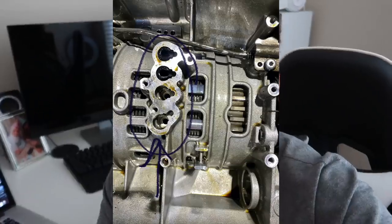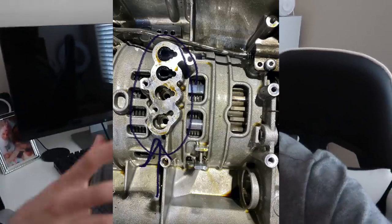They put it all back together, put it back on the car, and we drove it — but it was still acting funny, still throwing transmission malfunctions. So we took it back, and he ended up doing the solenoids. After the solenoids, he took everything apart and put everything back in, topped off new fluids — but that didn't work either.